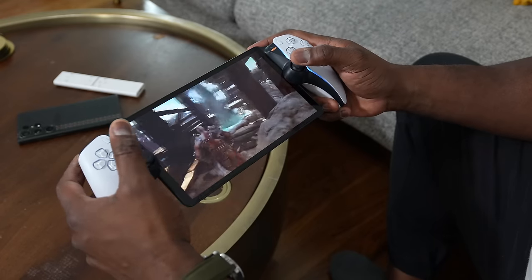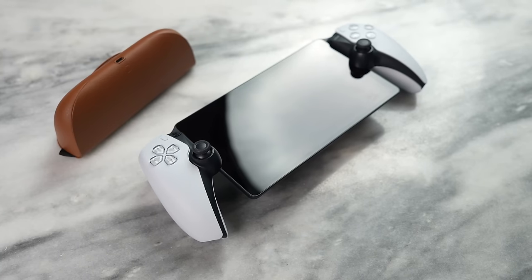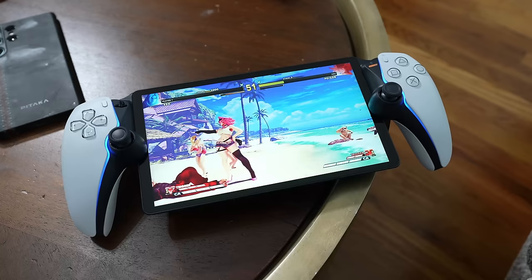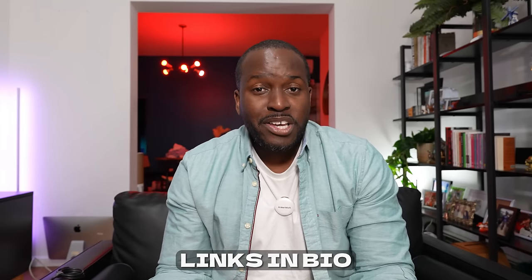If the Portal could access your PlayStation remotely over a good internet connection — say from a hotel room or your parents' place during the holidays — it would be a much stronger product. Ultimately, is it better than using your smartphone for PlayStation gaming? Yes. Is it worth picking up as a replacement for your phone? No. But if you fit any of the scenarios I mentioned, the Portal is right for you. Leave your thoughts below and always enjoy your entertainment.